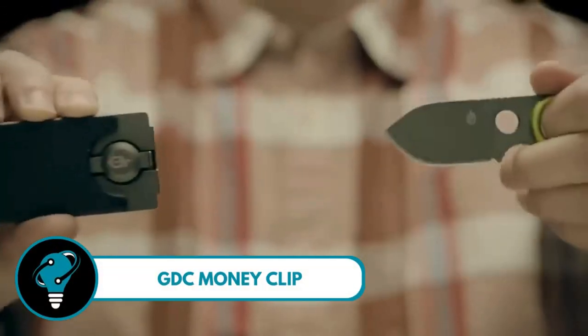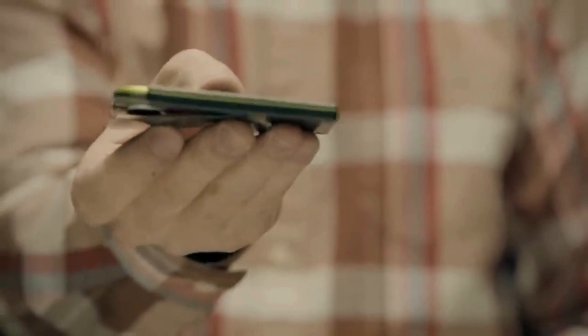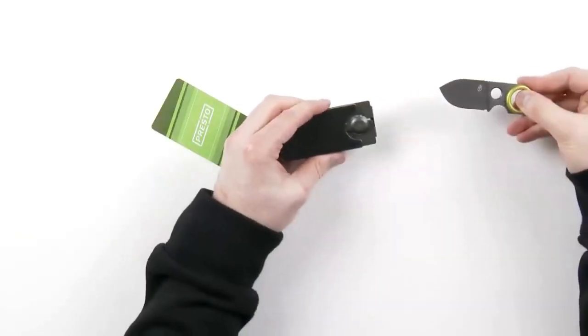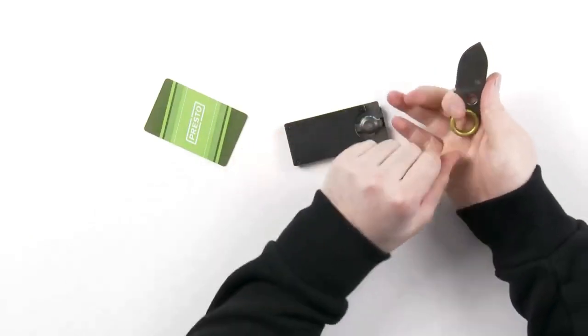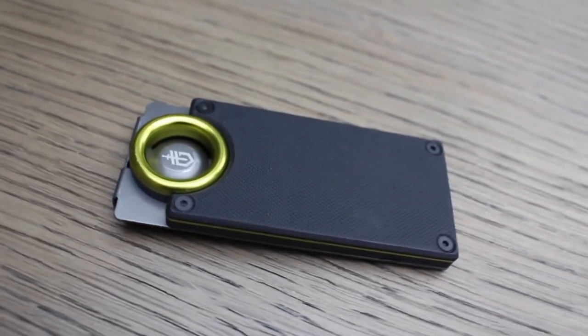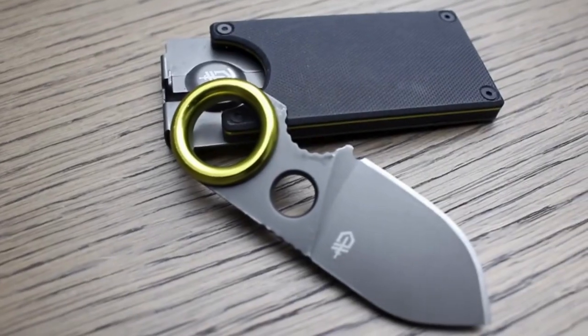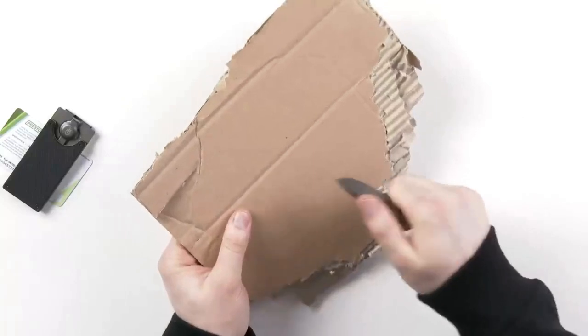GDC Money Clip — this sleek accessory is not just about holding your cash; it's a multitasking wonder. Slim, portable, and capable of securing up to five credit cards with ease. Hidden within its minimalist design is a discreet 1.75-inch fine-edge blade, making it the perfect everyday carry tool.